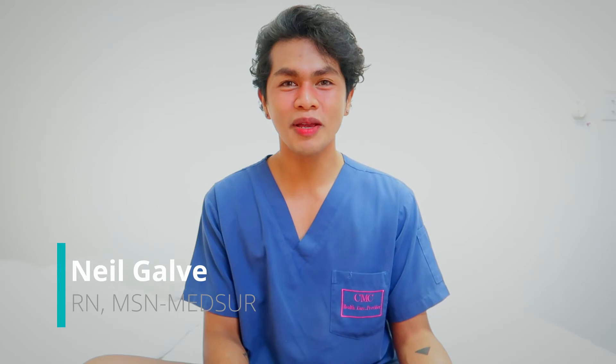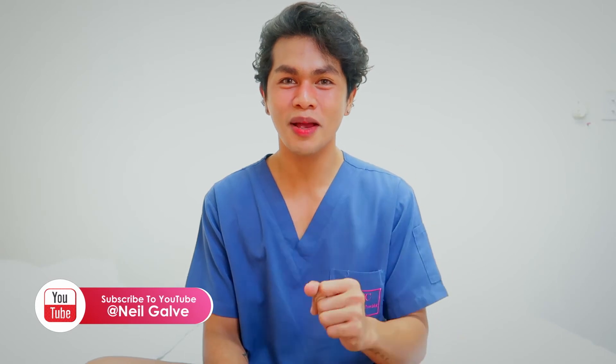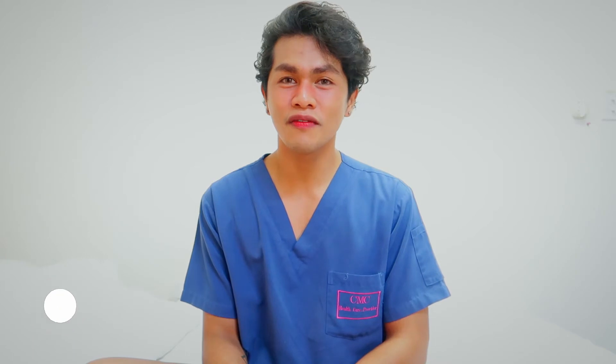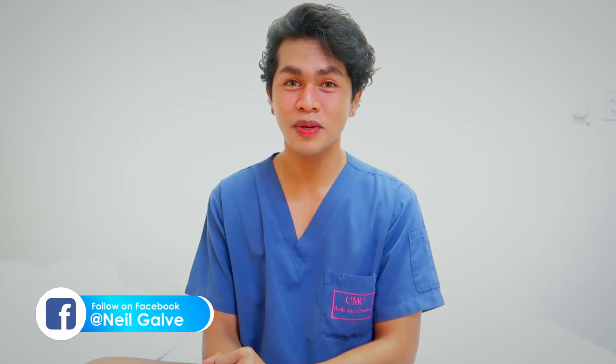Welcome back to my channel. If you're new here, my name is Neil Gavin. I'm a registered nurse and I have a degree in medical surgical nursing. I create nursing educational content to help nursing students with their studies. If that's something you're interested in, consider subscribing. I upload my nursing educational videos two to three times a week — don't miss that. Hit that notification bell so you'll be the very first to watch my newest uploads.